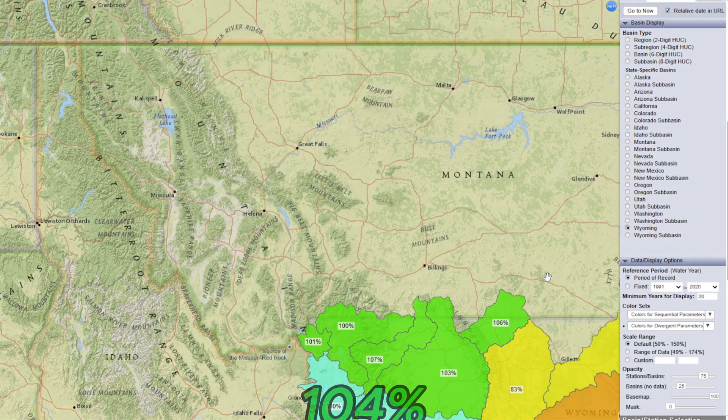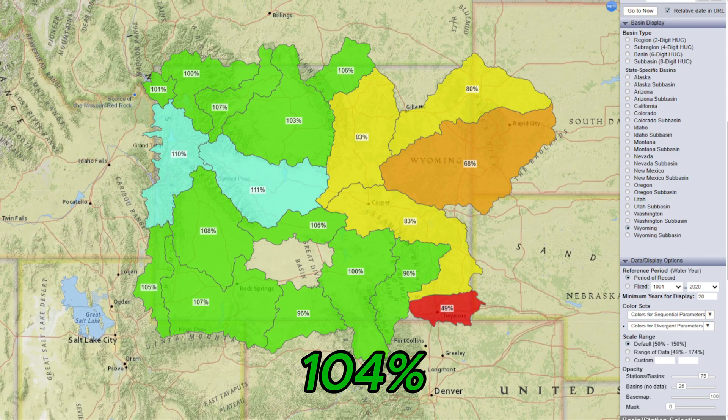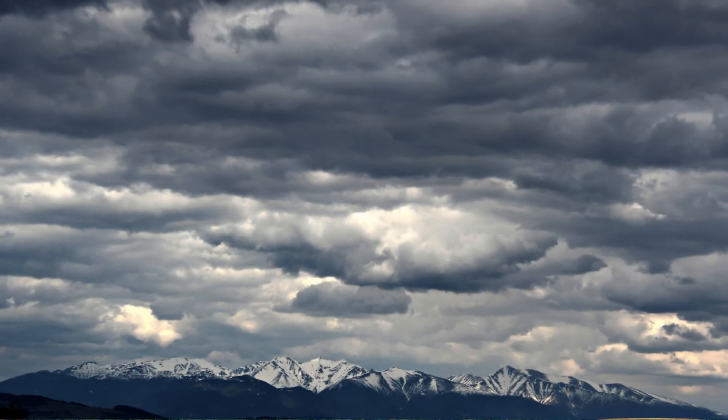In Wyoming, snowpack is at 104% of normal. Wyoming has had a good snow month, particularly in the Teton Mountains and Wind River Range, pushing snow levels slightly above average. The state has seen solid snowstorms this March, making it one of the stronger states for snow coverage.